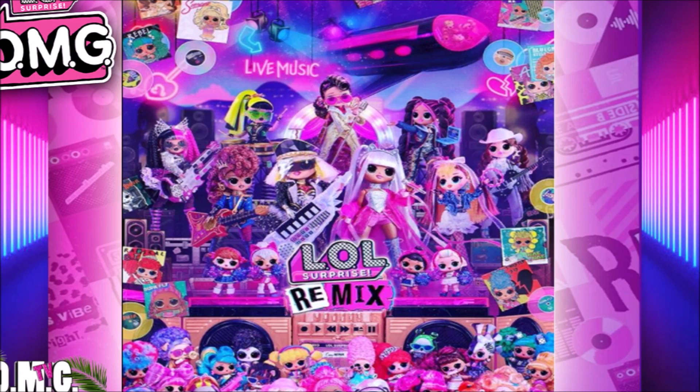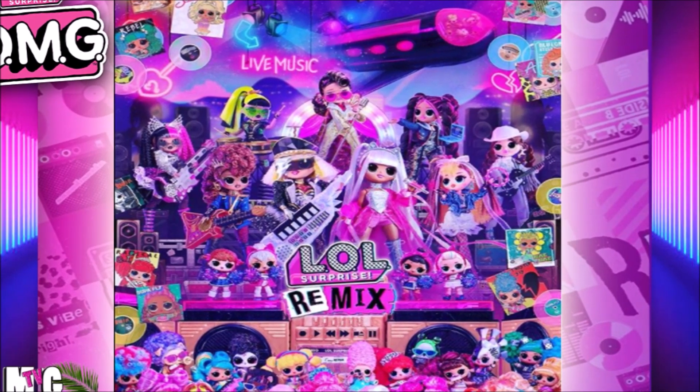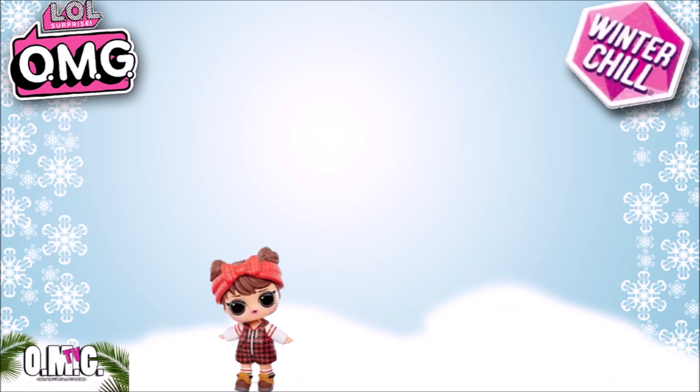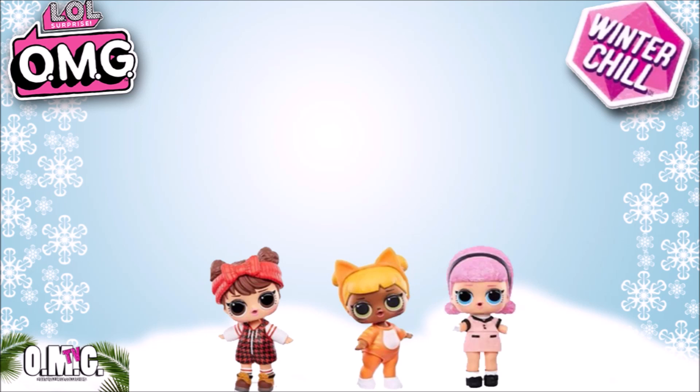It's getting ready to do it again. Let's go ahead and talk about the Winter Chill, which I'm so excited to show you guys. So you already know that they're coming out with four new OMGs for this line, and you know who the little sisters are: Babe in the Woods, Baby Cat, Madam Queen, and Bird BB — four cute little LOL dolls.